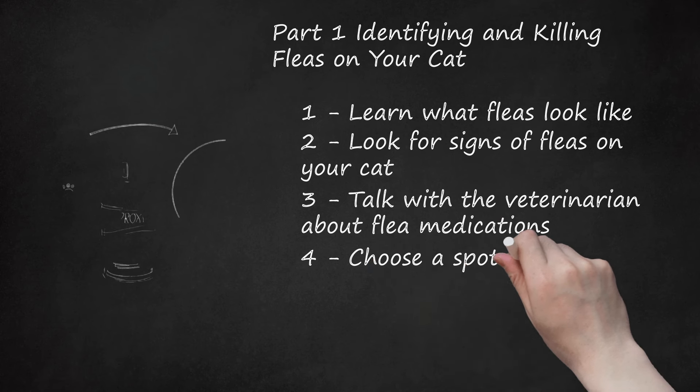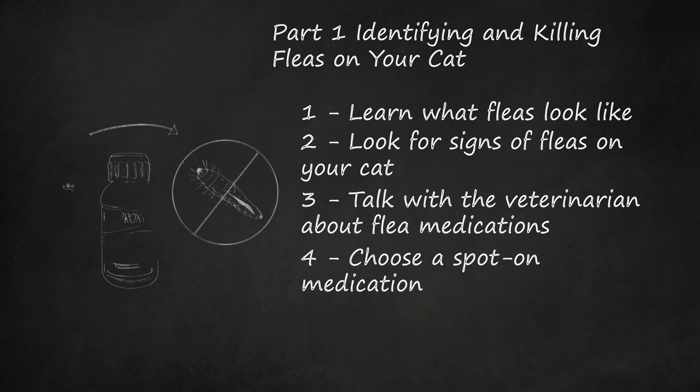Choose a spot-on medication. You may have several options when it comes to choosing a topical flea treatment. Many of these monthly treatments should be used year-round as a preventative. Make sure that the product you choose is labeled for cats and not dogs — cats can get very sick or even die if treated with a flea medication meant for dogs. Spot-on treatments are applied directly to your cat's skin to kill fleas quickly. One option is Dinotefuran and pyriproxyfen, known as Vectra — this product only kills fleas. Be sure not to get the similarly named Vectra 3D, which is a product for dogs, as it contains permethrin, which is harmful to cats.